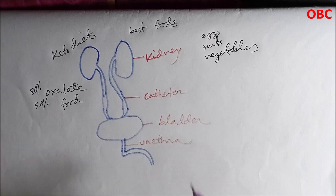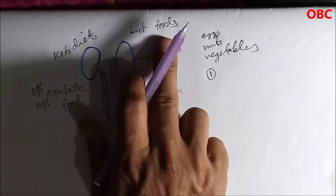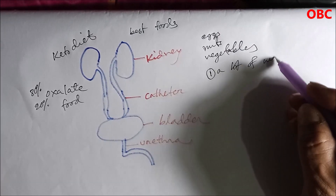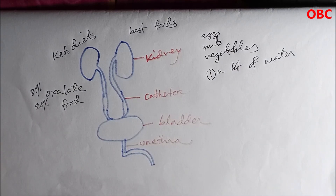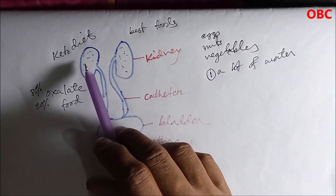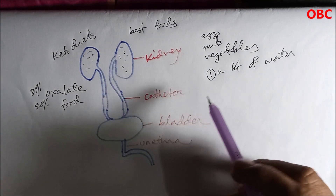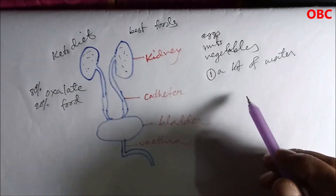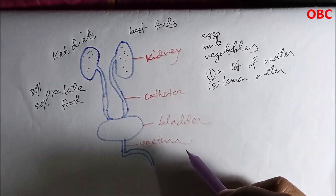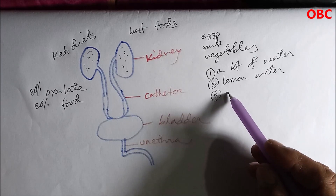But don't worry, because your body makes 80% of oxalate and only 20% comes from food. You do three things: first, drink a lot of water. The more urination, the better — small kidney stones can be flushed out through urination. Second, have lemon water, which helps melt the stones.